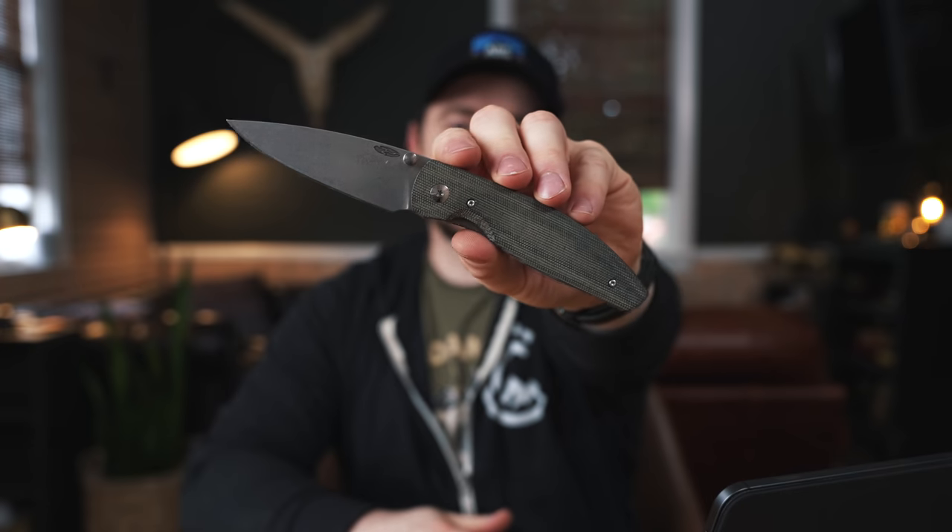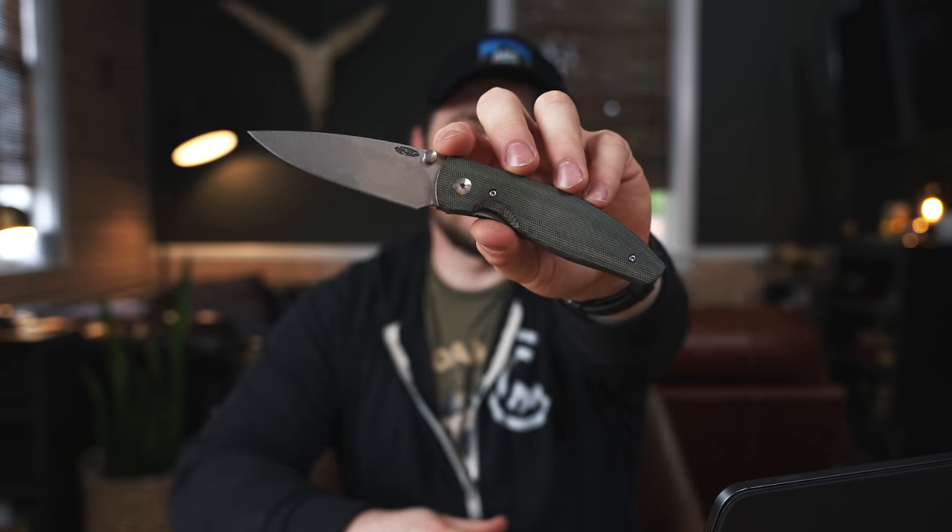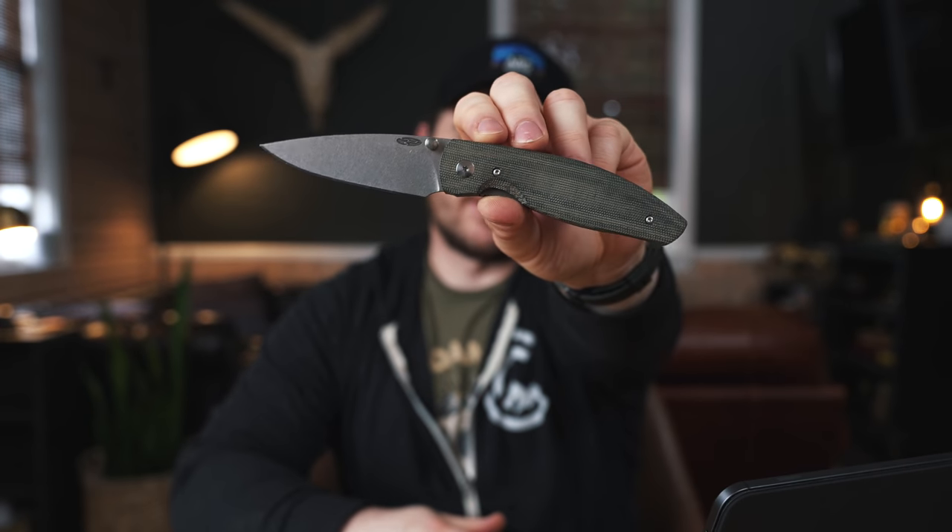To get things kicked off, as we normally do, I'll talk about what I'm carrying this week. The knife is actually new to me as of yesterday — I'm so excited to finally get my hands on one of these. This is the TRM Atom. They kind of come and go really quickly, they're really highly sought after, and for good reason. It's a really good value knife — happy to finally get my hands on a TRM Atom.